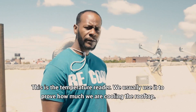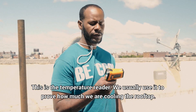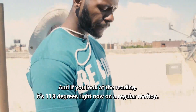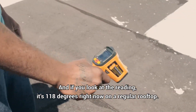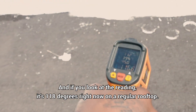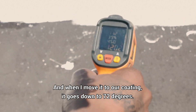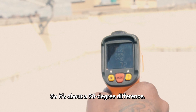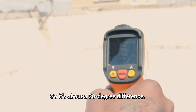This is a temperature reader. We usually use it to prove how much we're cooling the rooftop. If you look at the reading, it's 118 degrees right now on the regular rooftop, and when I move it to our coating it goes down to 72 degrees, so it's about a 30 degree difference.